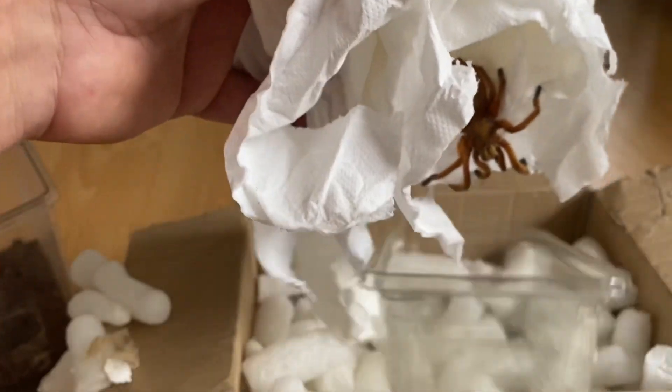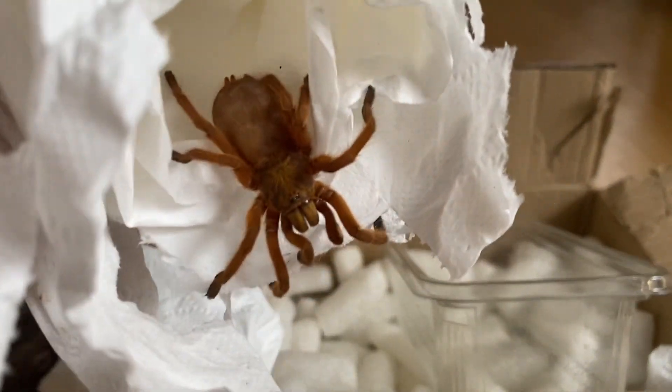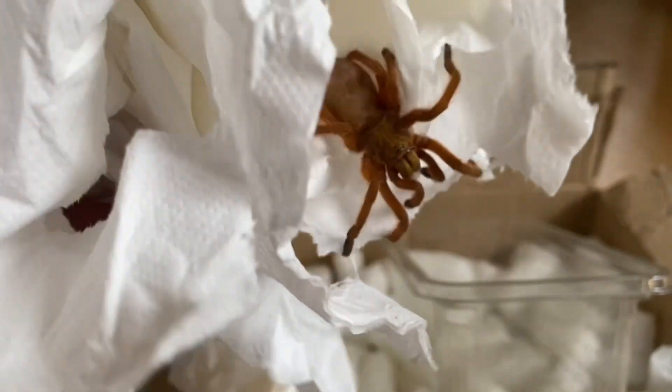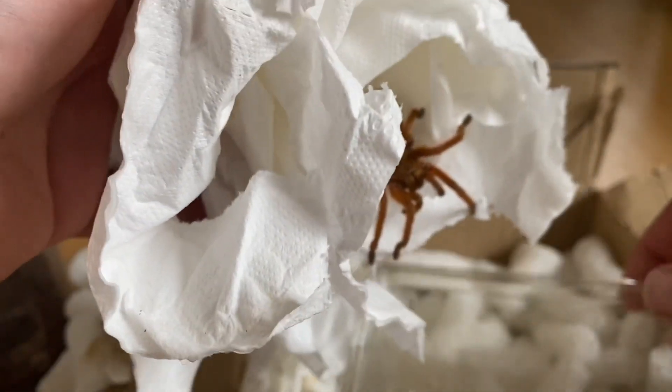That is bizarre — what species is that? Overall size, it's about eight centimeters guys, roughly — slightly bigger than he thought it was.